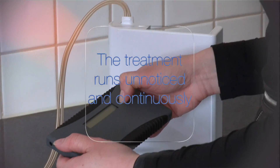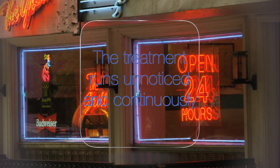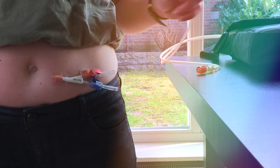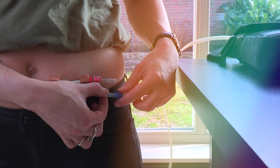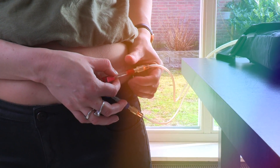The treatment runs unnoticed and continuously, 24/7 if necessary. Thanks to this, the purification is twice as effective as in current hemodialysis. Sudden changes and shocks in blood values are avoided, which is very beneficial for your cardiovascular system and your overall health condition.